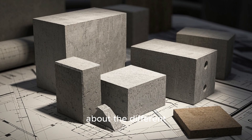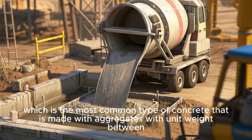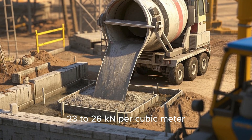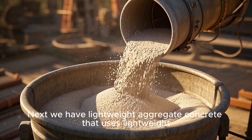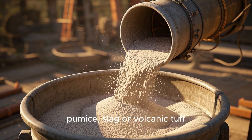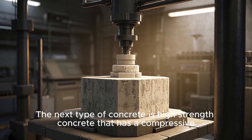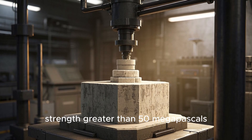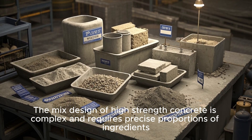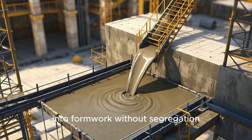Let's talk about the different types of concrete used in construction. First is normal-weight concrete, the most common type, made with aggregates with unit weight between 23 to 26 kilonewtons per cubic meter. Next, lightweight aggregate concrete uses lightweight aggregates such as expanded clay, shale, pumice, slag, or volcanic tuff, with a unit weight ranging from 16 to 20 kilonewtons per cubic meter. High-strength concrete has a compressive strength greater than 50 MPa, and its mix design requires precise proportions. Lastly, self-compacting concrete is designed to flow easily into formwork without segregation, used in congested reinforcement or cold weather placement.